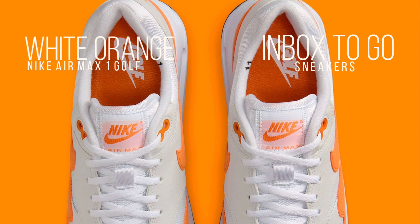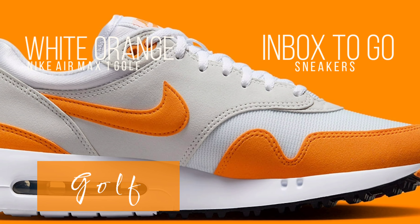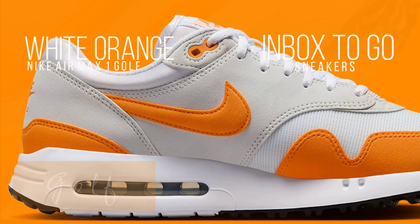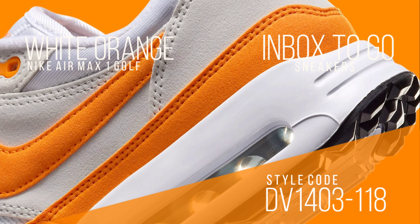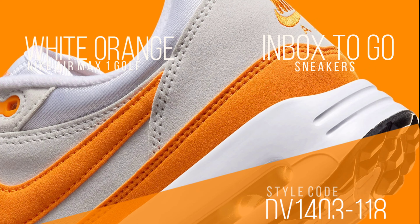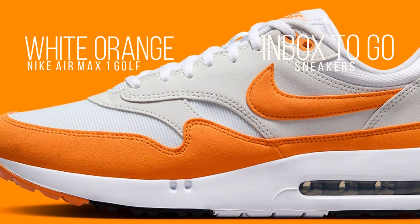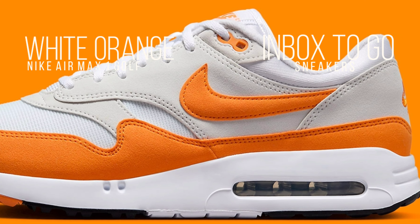This pair borrows from two classics: the Nike Air Max 90's Total Orange shade, mapped onto the Nike Air Max 1 Sport Red color blocking. As a result, fans of the line should recognize this version, which is primarily composed of gray and white sections with neutral white accents.